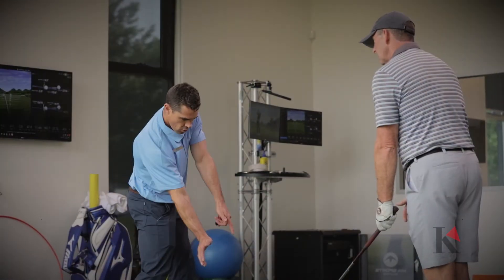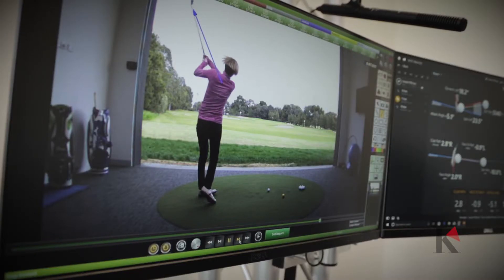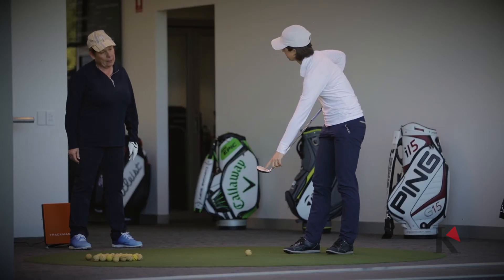World-leading technologies such as TrackMan, Sam PuttLab, high-speed cameras, 3D analysis, and body track have been installed to ensure Keonga remains at the peak of the curve and leads the industry here in South Australia.